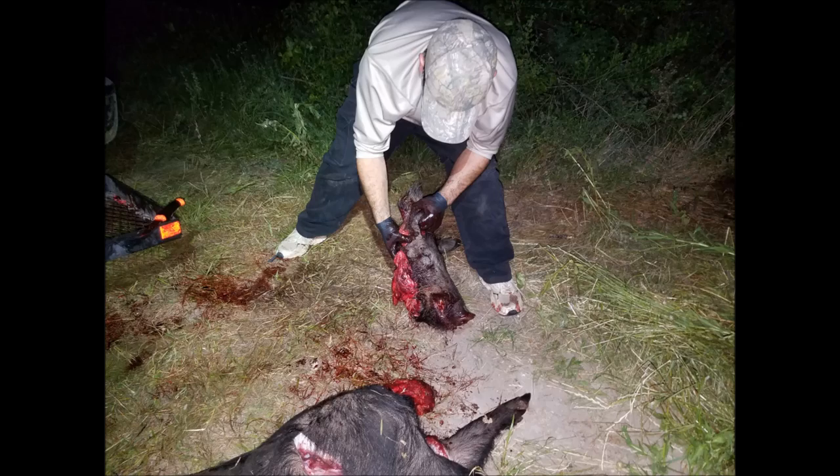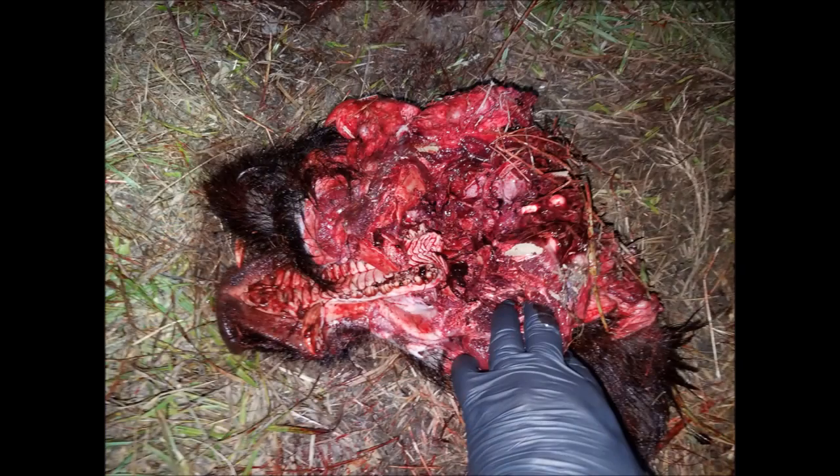So Ben ripped off his head so we could examine it further. We removed the jaw. The base of the brain case was completely destroyed as you see here, and despite looking, we never found the bullet or any bullet fragments.